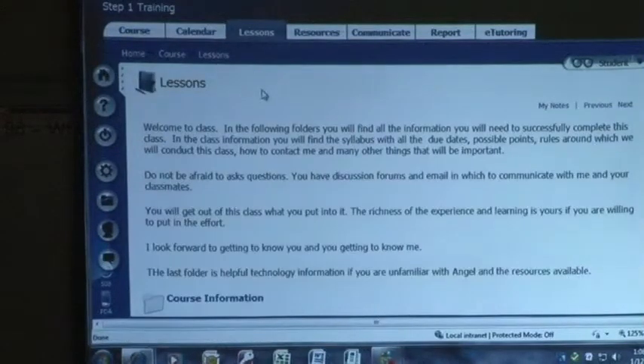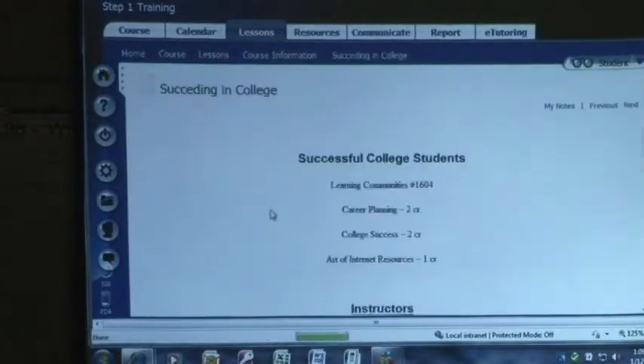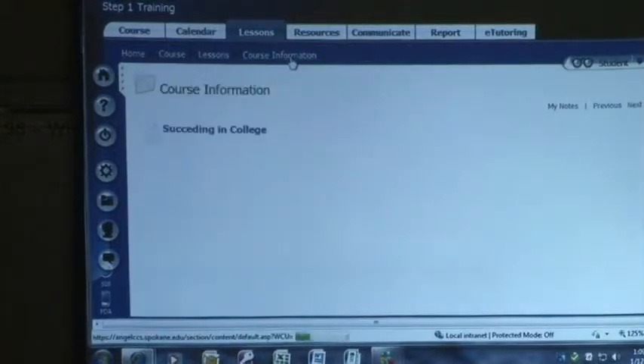So when I go to lessons, this is where all your content is — all your information about your course. When you start working down through your course, you're going to just keep working through it. We call this a breadcrumb trail, so anywhere I've been shows up on this breadcrumb trail. If I wanted to go back to course information, I just click course information. This can get pretty long.